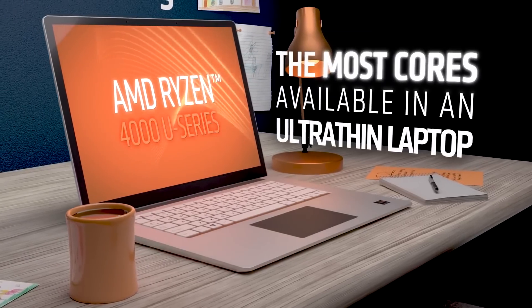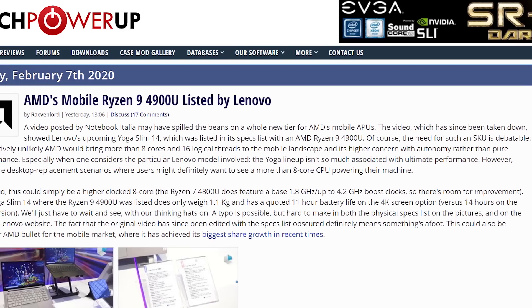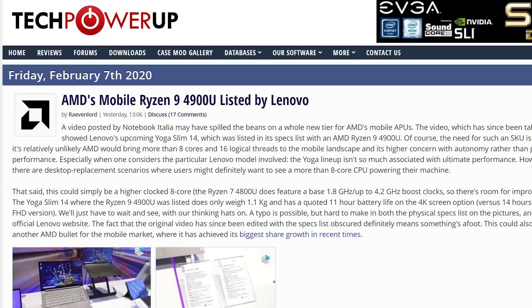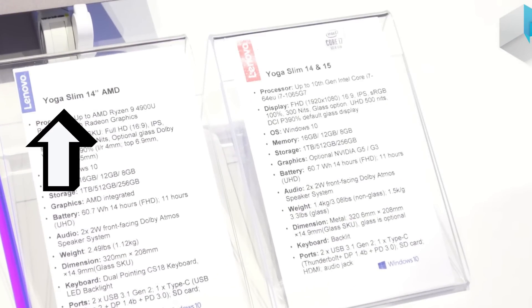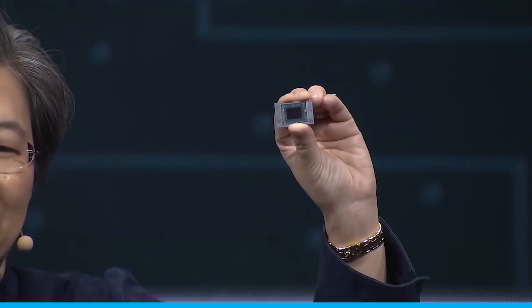Next up for today, it looks like AMD isn't done with their Ryzen 4000 APUs. In a recent video by Notebook Italia, which has since been taken down, they show off an upcoming Lenovo Yoga Slim 14, and on the specs list you can see a Ryzen 9 4900U. It didn't go into any details on the core count, but given the 9 moniker usually means more cores, we could be looking at a 10-core part. Either way, it seems AMD is really serious about jumping into the mobile market.